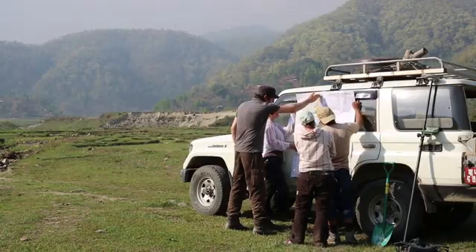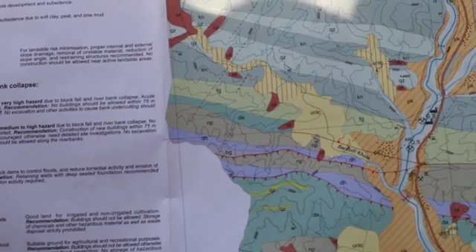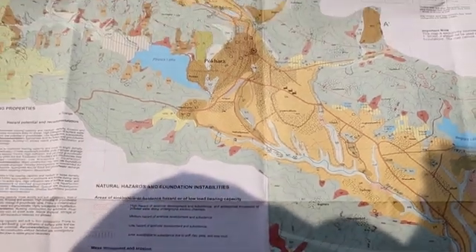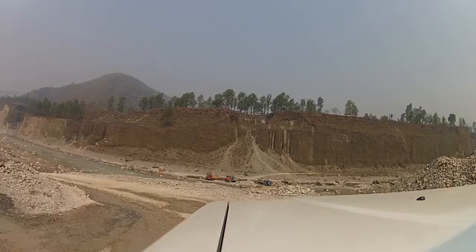We are in a location where we find lots of lake sediments close to the surface. These lake sediments are quite important for us because they bear organic material that we can use for establishing a chronology.